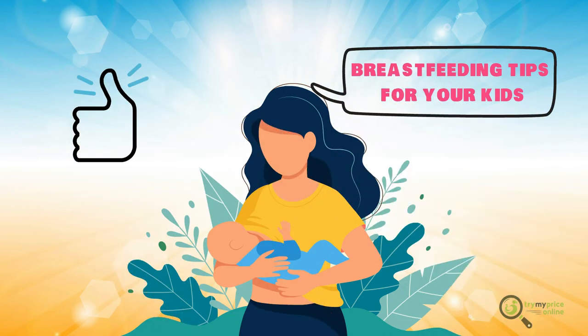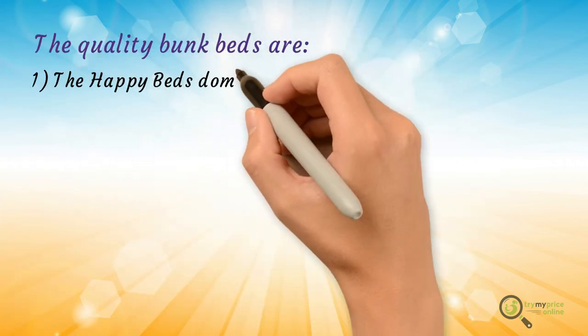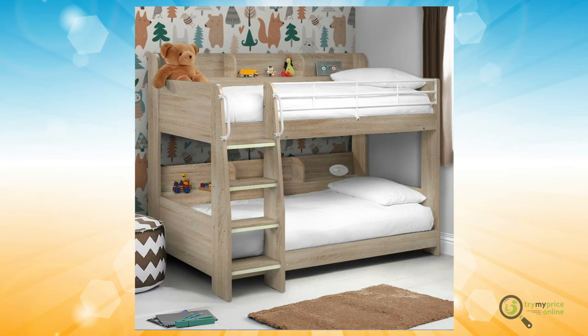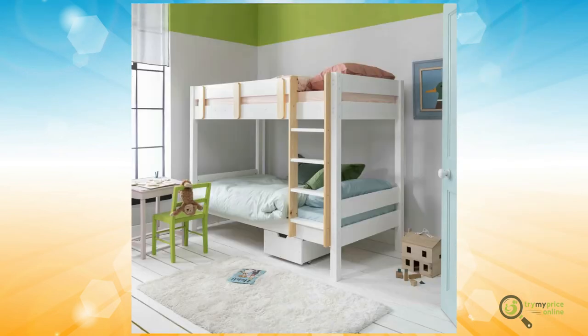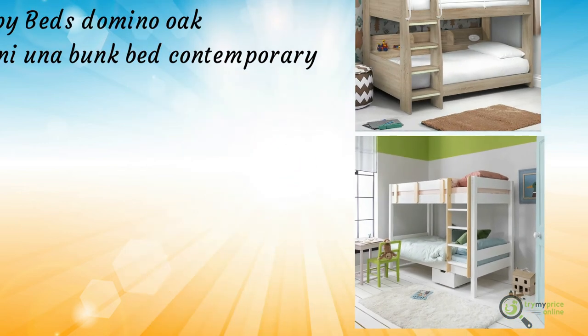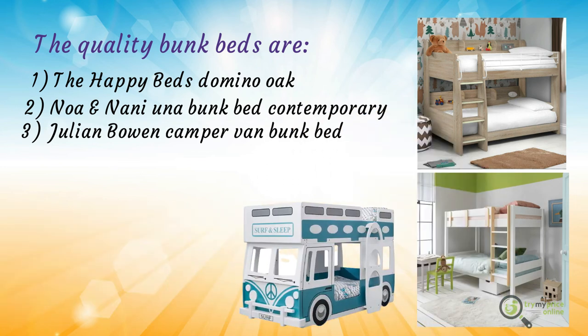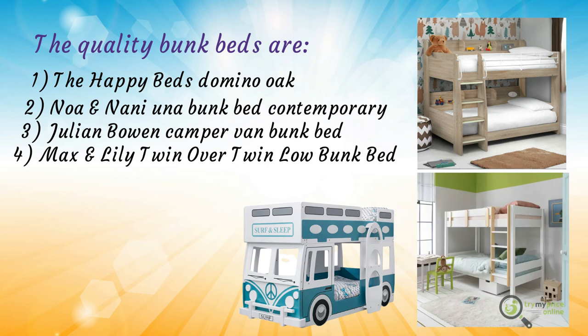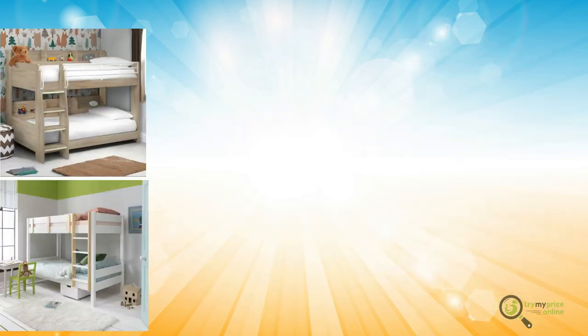The best quality bunk beds include: one, Happy Beds Domino Oak Wooden and Metal Kids Storage Bunk Bed; Max and Lily Solid Wood Twin Low Bunk Bed with Slide, Clay Max Wood Furniture. Two, Noah and Nanny-in-a Bunk Bed in contemporary classic white and pine. Three, Julian Bowen Camper Van Bunk Bed. Four, Novogratz 41464 Maxwell Metal Bunk Bed Twin over Full by DHP. Five, Max and Lily Twin over Twin Low Bunk Bed in white.